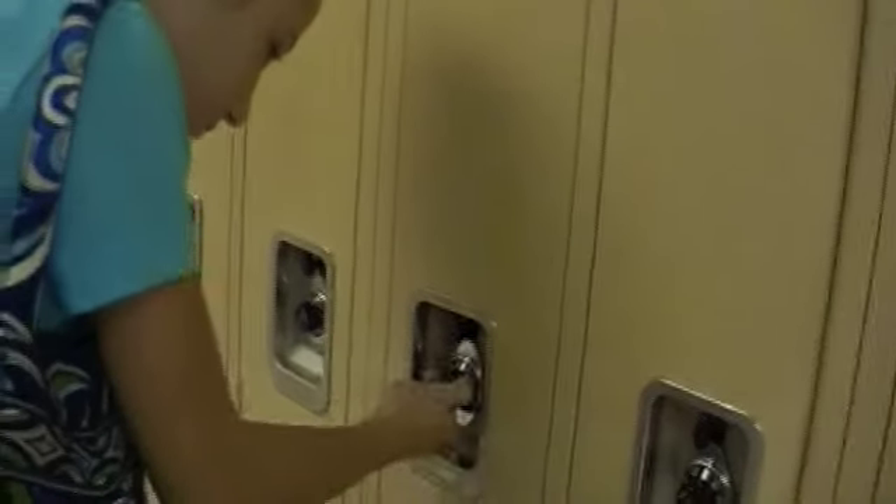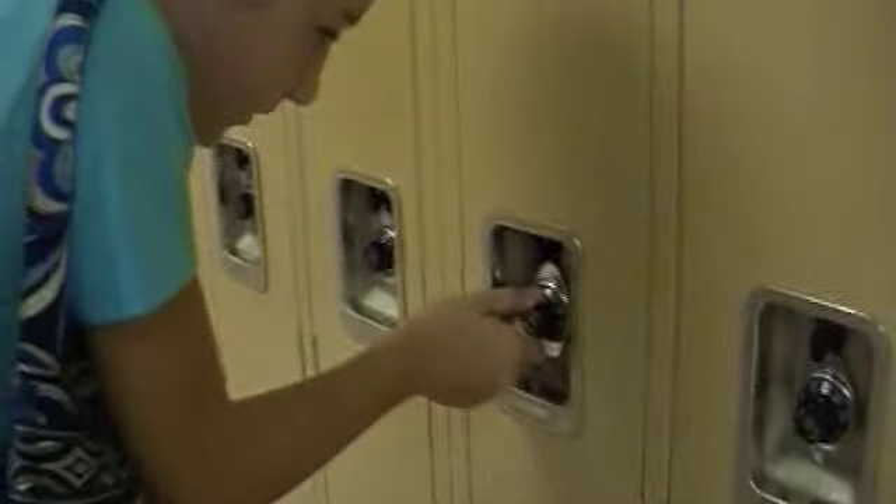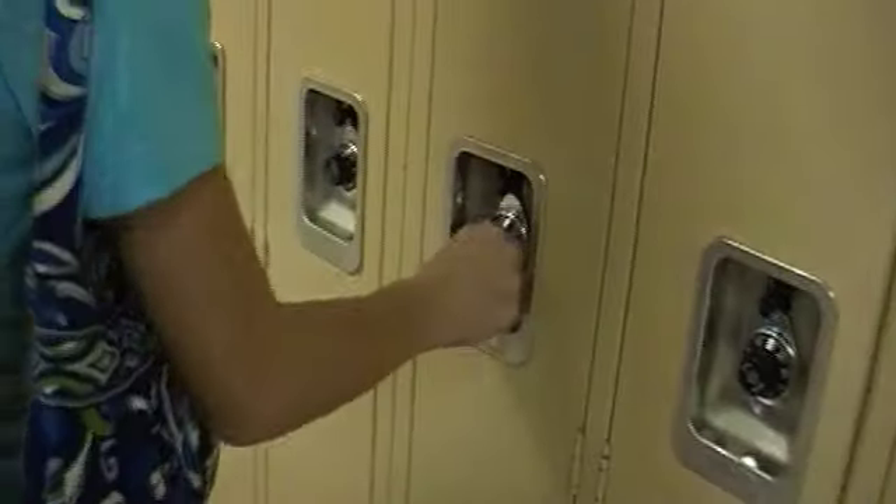Now we're going to do my locker. We're locker buddies, by the way. Okay so we're going to do my locker now — sorry, I'm getting my code ready. She had to figure out her locker combination. Okay I gotta start all over again, but now we're in my locker.